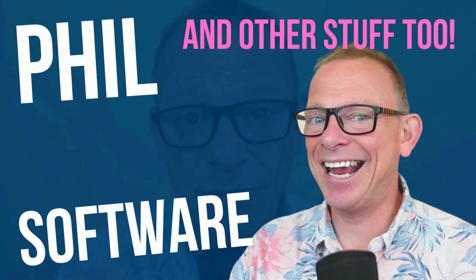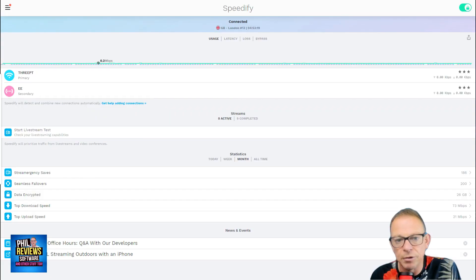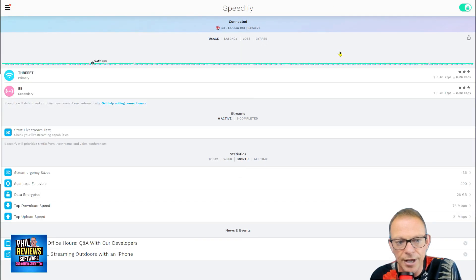Why Speedify is really good is that it is just a piece of software. It's subscription-based but it's not expensive. It just sits on your computer and it automatically starts. Let me show you Speedify — this is full screen now. I don't normally have it full screen, but you can see that right now I am streaming with two internet connections.